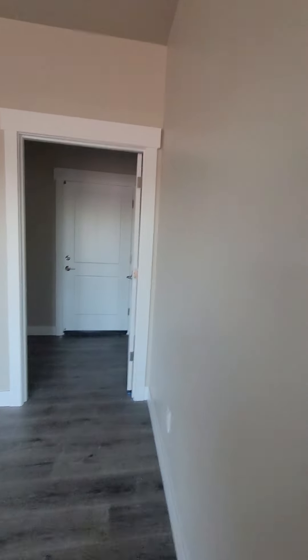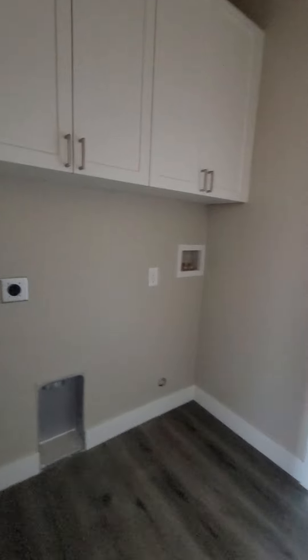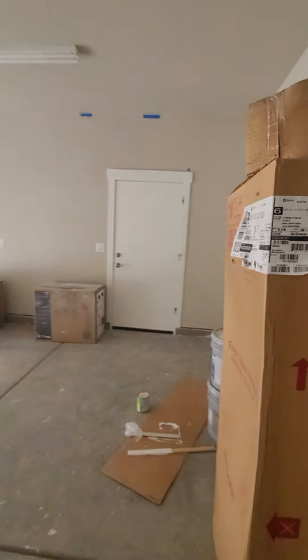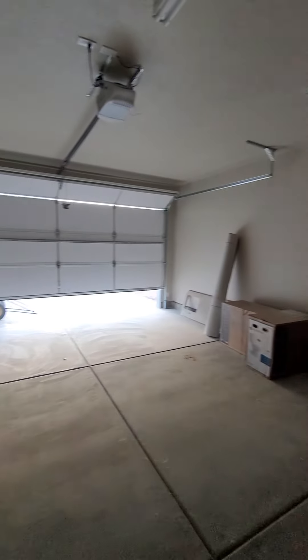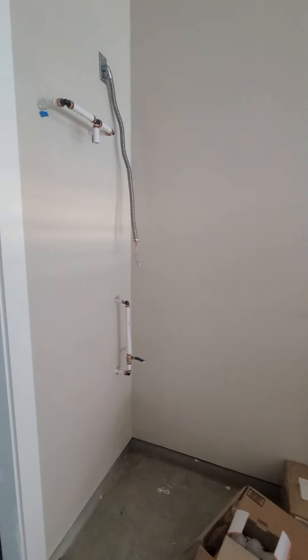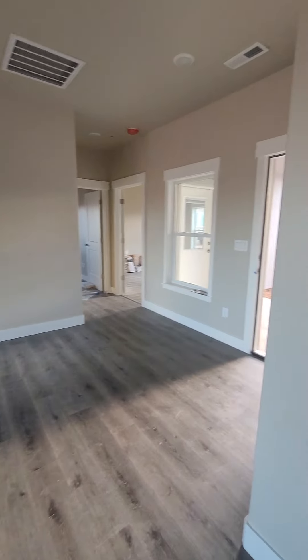Coming back out, you've got the laundry room here — washer and dryer. This goes into the garage, and then that man door goes out. The water heater will be here. Once again, washer and dryer. Looks like we got some visitors in the form of a very large white dog just visited.